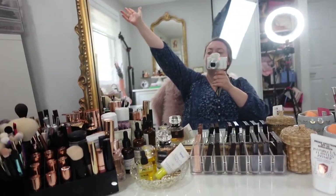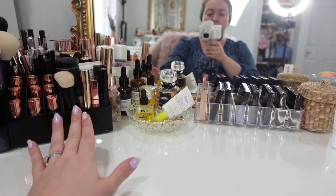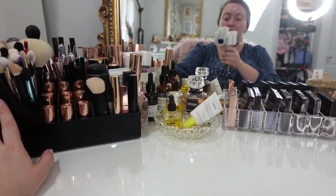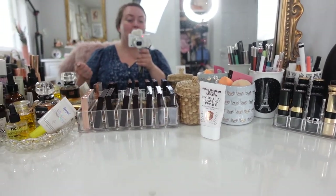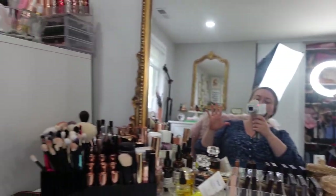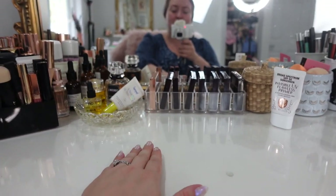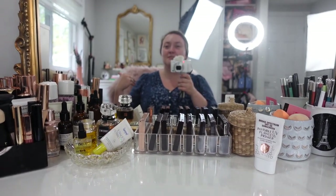So there you have it — that is my everyday makeup collection. These are the products I'm reaching for every day, whether I'm filming for YouTube or not. Honestly, more often than not I'm just going to work. I am planning on doing a full beauty room tour — you got a little sneak peek today. I sort of see this as the first step in sharing that with you. If you love luxury and high-end makeup and beauty, then subscribe, and I'll see you guys soon!